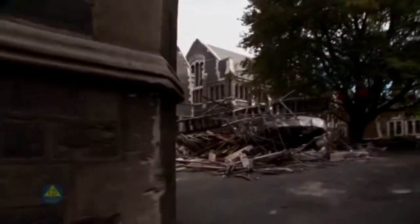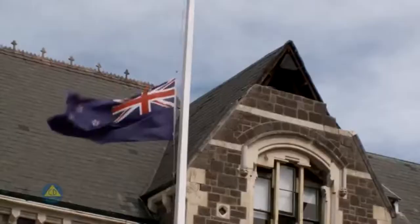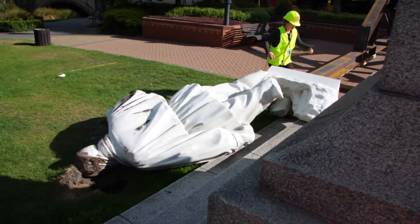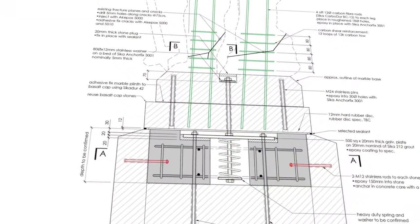Efforts are continuing to free those trapped by today's magnitude 6.3 earthquake in Canterbury. When the sculpture fell, it broke at a really awkward angle and initially all the engineers were like, no way. But modern technologies — that's what's saving this statue.